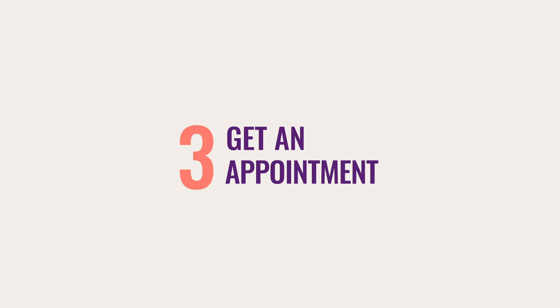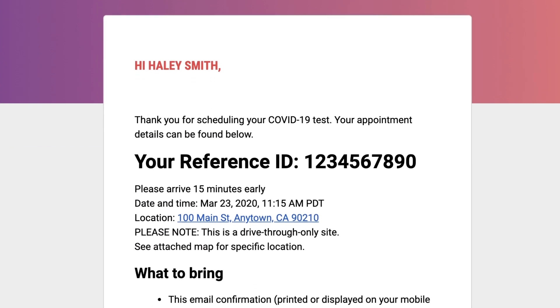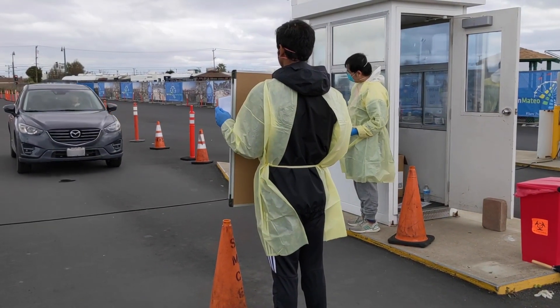If you've qualified for testing, you'll receive a confirmation email with your reference ID number and appointment details. Please keep in mind that only people with appointments can get tested.